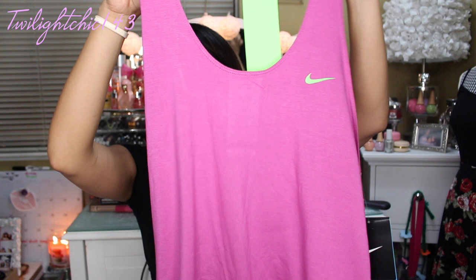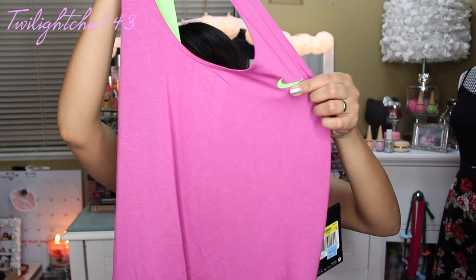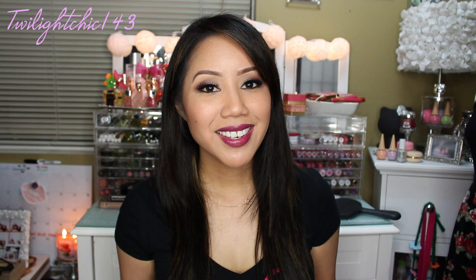I also picked up a workout top, which I have been wanting for a very long time. This one was really inexpensive — it was $11.99. It's pink, neon green, and gray. It's a really low razorback tank top. I just love the contrasting colors — pink and gray with the neon green checkmark. And right here on the back of the racer it says, 'Just do it.'